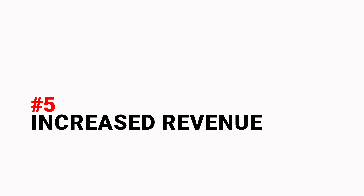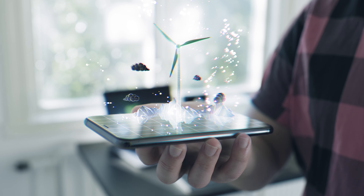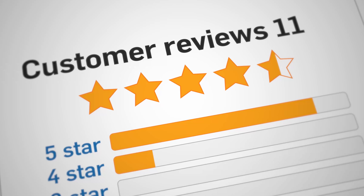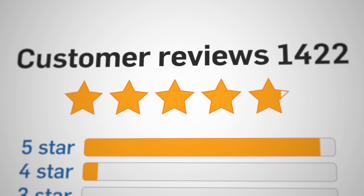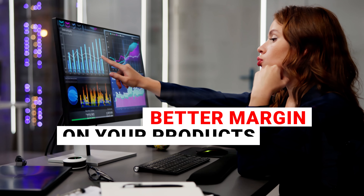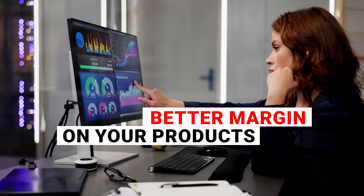The fifth: increased revenue. A PLM helps you quickly get better products across the finish line. The positive effects from this cascade into both top and bottom line revenue streams. On your top line, more products are sold because they're on trend, more consistent, and of higher quality. On your bottom line, you get a better margin on your products because development is shorter and more streamlined.